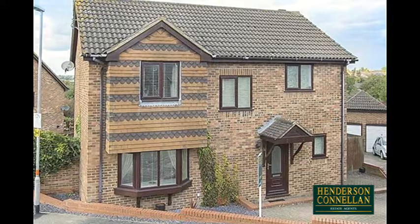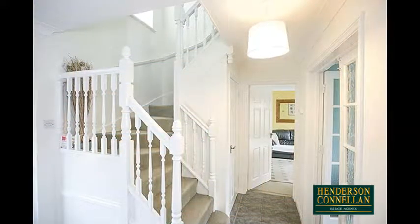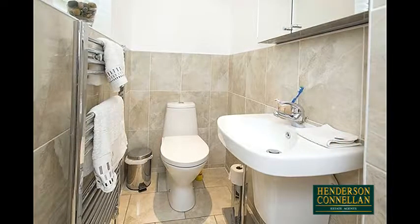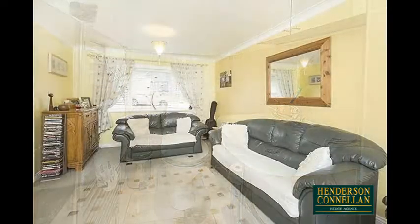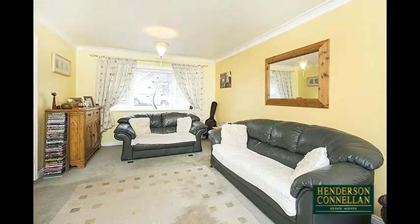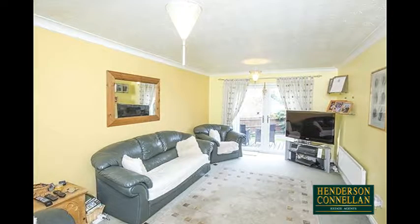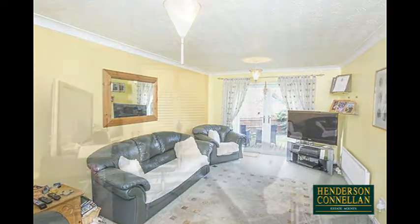The well-presented interior comprises from the entrance hall with stairs climbing up, understairs storage, and the contemporary guest cloakroom WC with its two-piece suite and heated towel rail, the generously sized living room, lit by windows to the front and rear, where UPVC double-glazed French doors overlook and open to the garden.